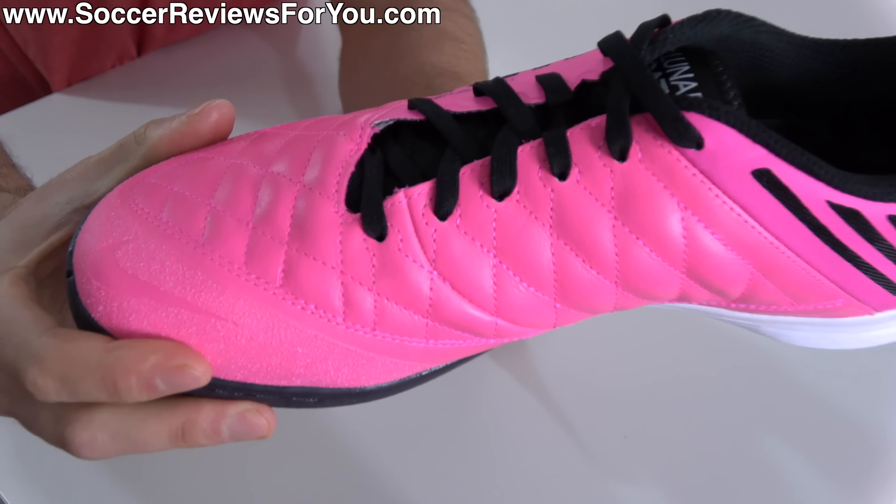As for the React Gato, it definitely stands out as being the most different from the other two in terms of fit and feel. Not having a leather upper, it's thinner and also has much more of a sock-like sensation — there's just more pliability to this material, certainly out of the box.